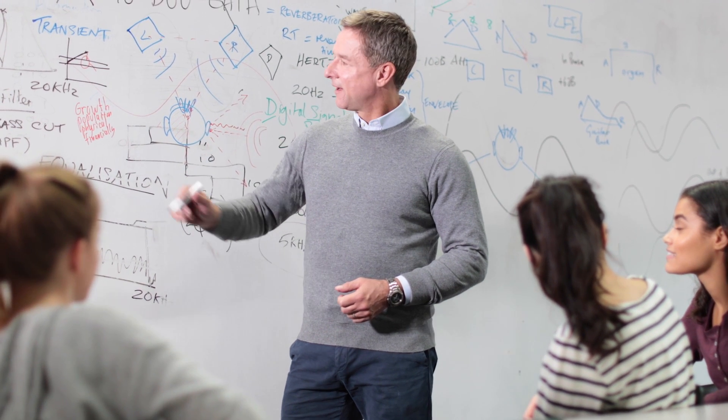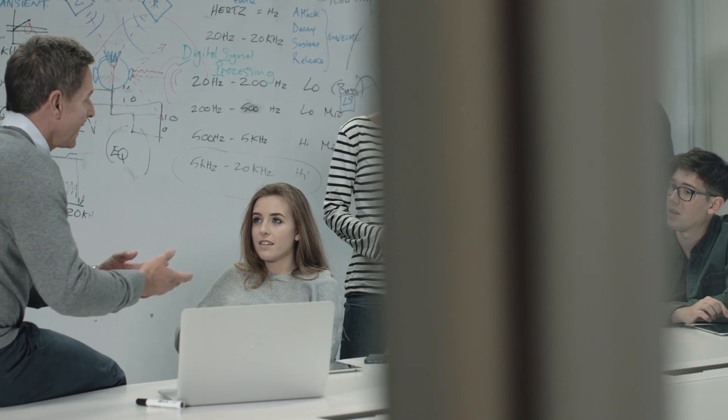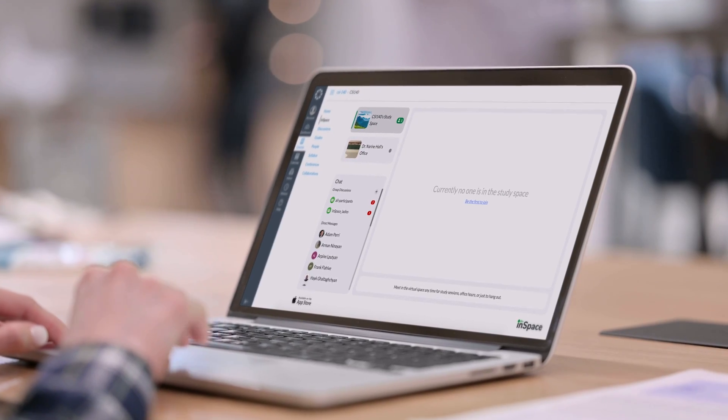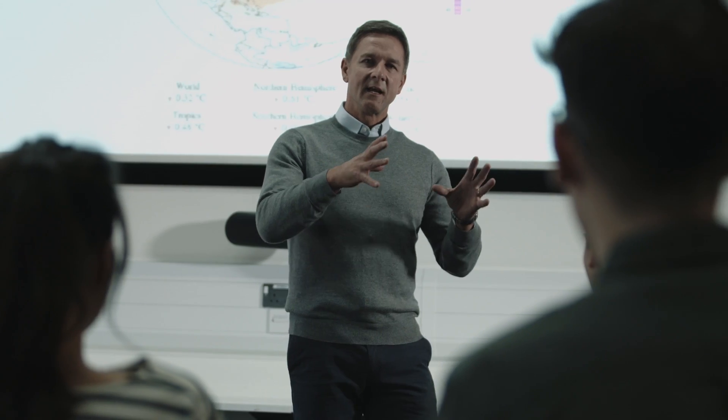As you go back to the classroom, what does your new normal look like? What will it feel like? We've learned that we need digital communities around our classrooms, whether you're teaching virtually, in-person, or in a hybrid setting.